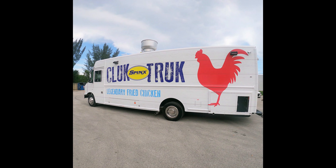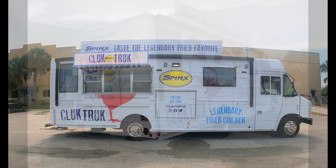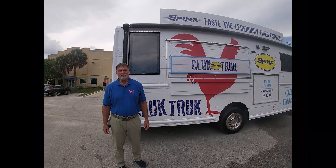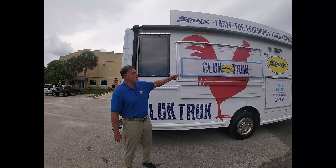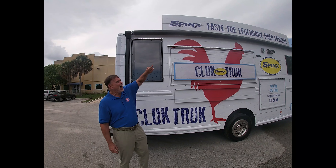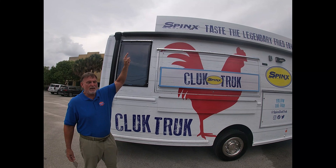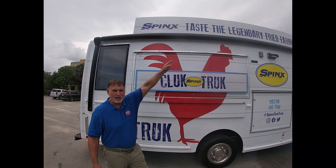Would you look at that? Give me some of that fried chicken. Hi folks, this is Steve again from Concession Nation. Today we're featuring this amazing food truck and at the very top, you will see extra signage put up here to get the attention of people far, far away with the legendary fried chicken.